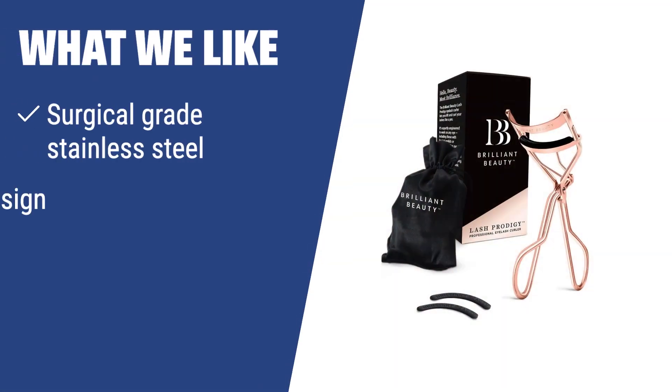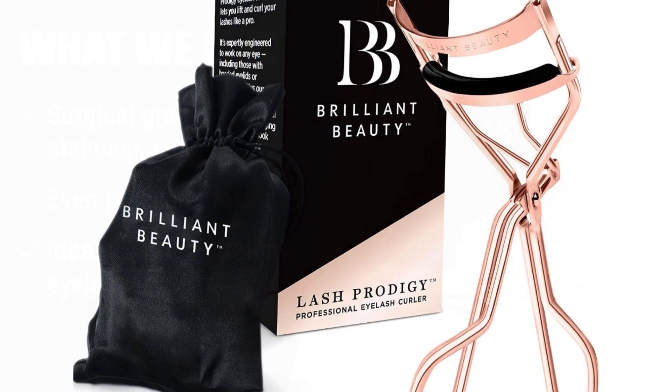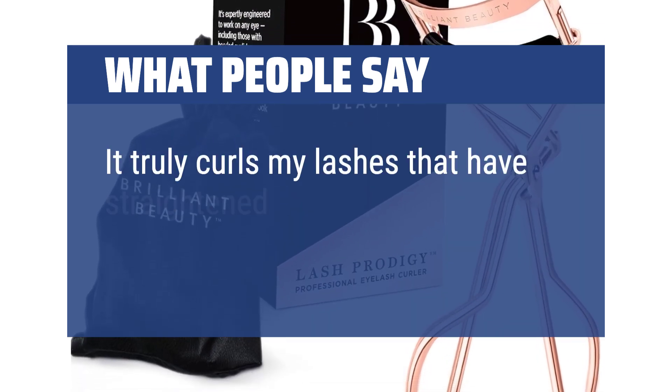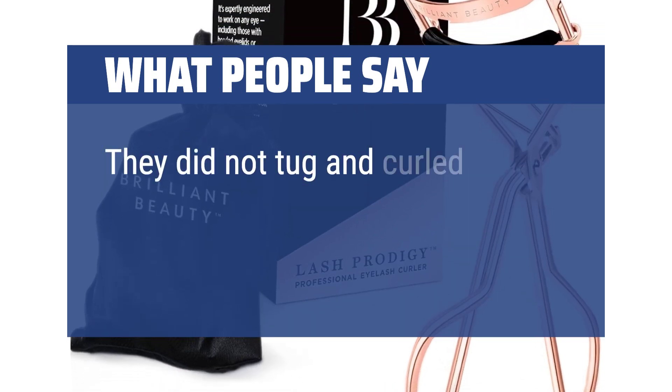What we like? Looking for a curler that provides even pressure on your eyelashes with no pinching? The Brilliant Beauty Eyelash Curler, made of surgical-grade stainless steel, is the perfect choice. If you have bone-straight eyelashes, this model is designed to give you the brilliant bend you've always dreamed of. What people say? This one is by far the best. It truly curls my lashes that have straightened as I've aged. They did not tug and curled.